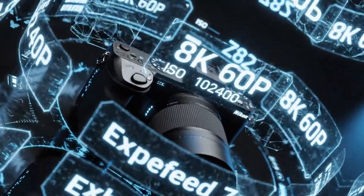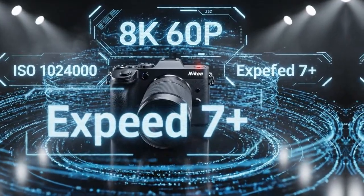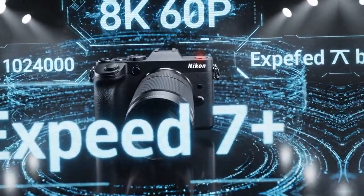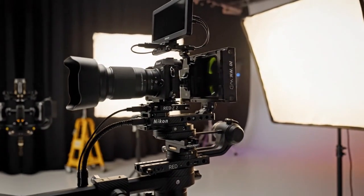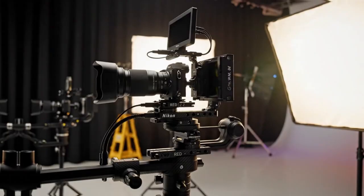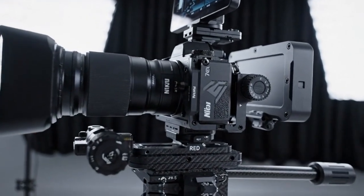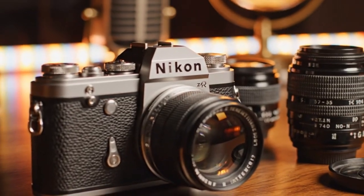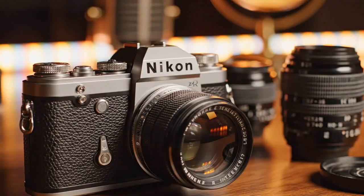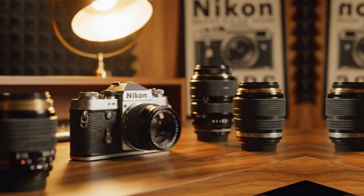The autofocus tracking is another area where the Z8 shines. It uses the XP7 processor, which makes the system feel very zippy. The 3D tracking and eye tracking work perfectly for me. Some people say Sony is still slightly ahead, but at this point we are just splitting hairs. Even without a dedicated AI chipset, the Z8 performs reliably in almost every situation. I have had zero problems tracking subjects, whether they are people or moving objects. It gives me a lot of confidence when I am out shooting. It just works exactly how a flagship camera should.